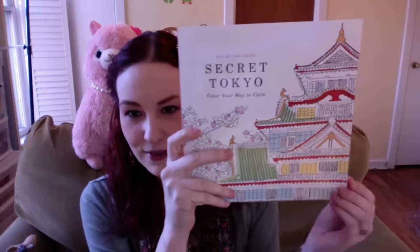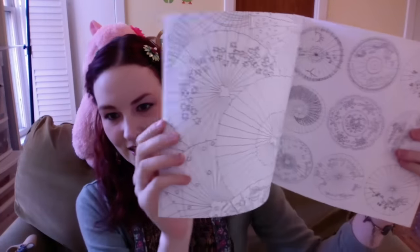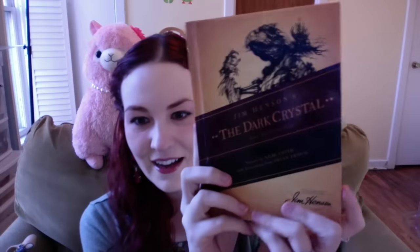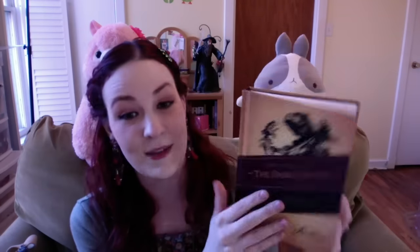I got a super awesome coloring book which I cannot wait to use — it is just a bunch of really nice coloring pages for adults, or a really talented child. I also got this really cool Jim Henson Dark Crystal novel. I am obsessed with Dark Crystal and Jim Henson, so I cannot wait to read this book. I'm very much looking forward to it.